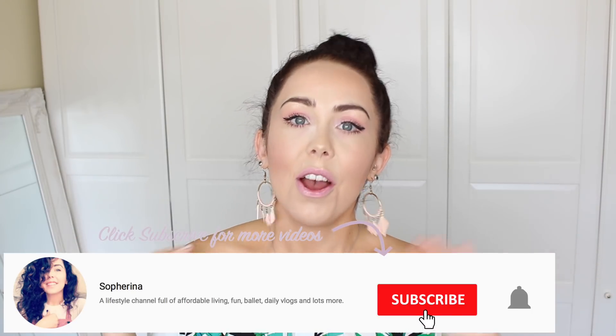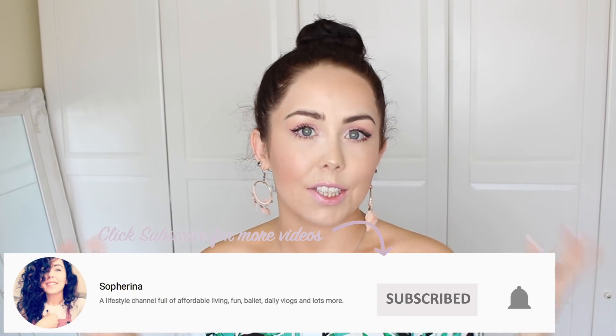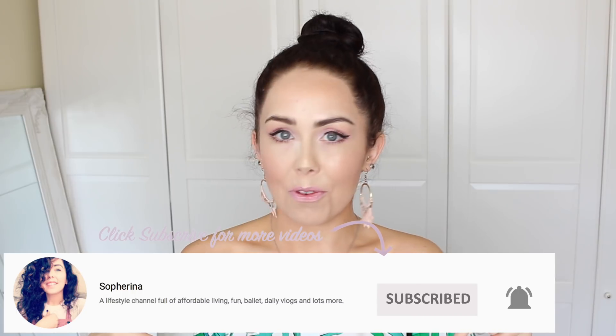Before I begin my video I always like to ask you guys a question of the video. Today's question is where are you watching from? Are you watching from the car, from bed, your living room, the garden? Are you on holiday? Comment down below. Today's video I'm going to give you a full review of the new Splash Botanics range. Make sure you subscribe for more on this channel and let's get to it.